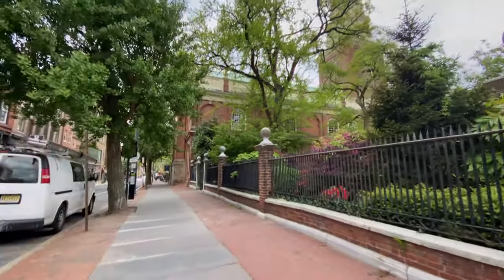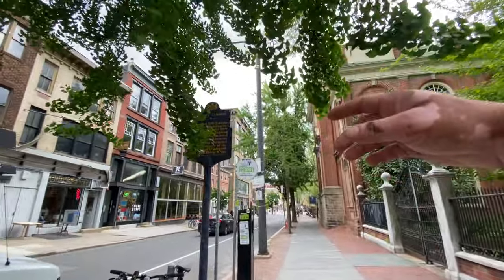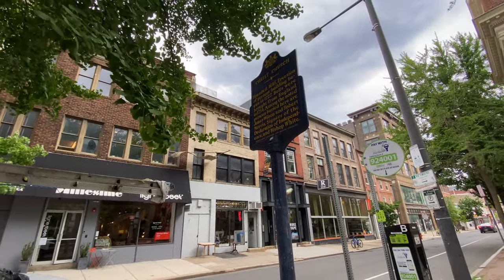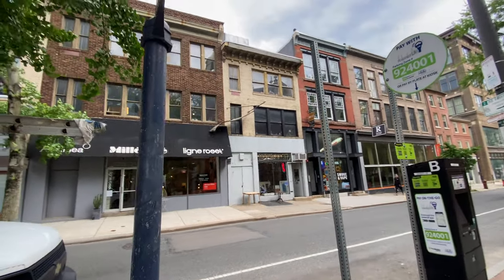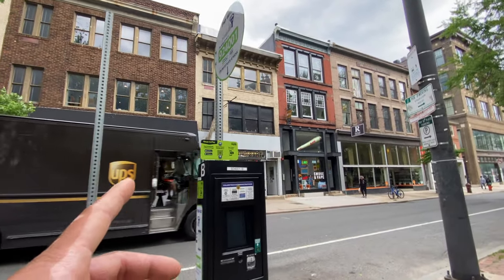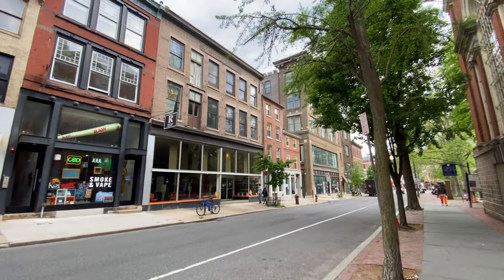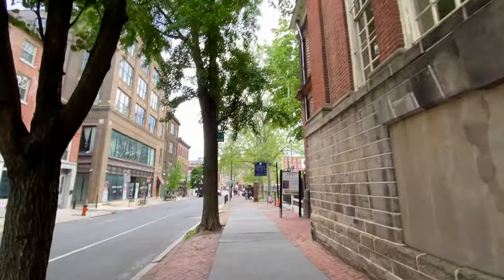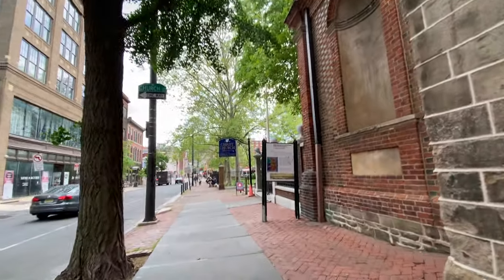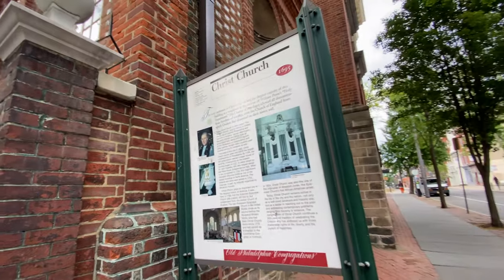We got the cobblestone Old City style road. In Old City you'll see a lot of these historical placards — Christ Church, founded in 1695, erection of present building begun in 1727, etc. You'll see them scattered throughout Old City. There are a lot of interesting stores over here — books and art, CBD vape and smoke shop. A lot of abstract storefronts. Old Philadelphia congregations. You see a lot of informational plaques over here for those interested in this type of history when you walk through Philadelphia Old City.